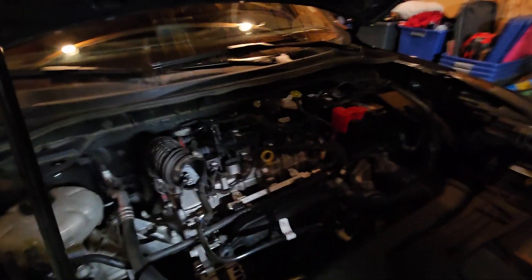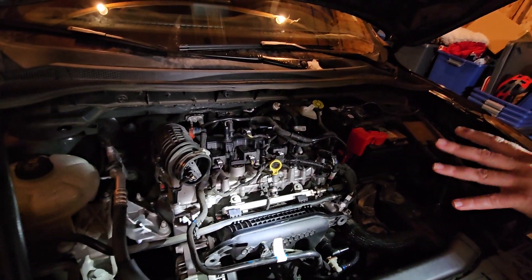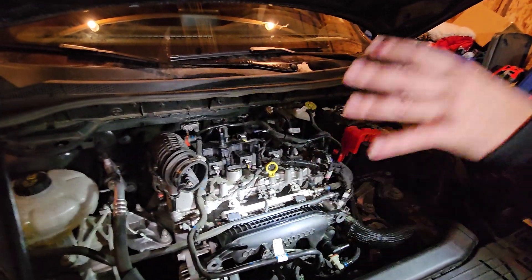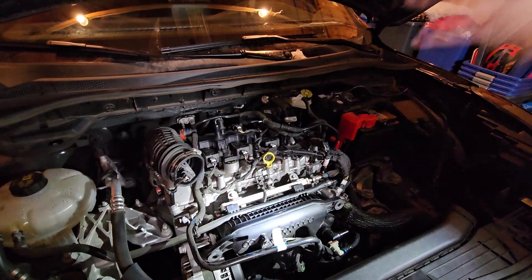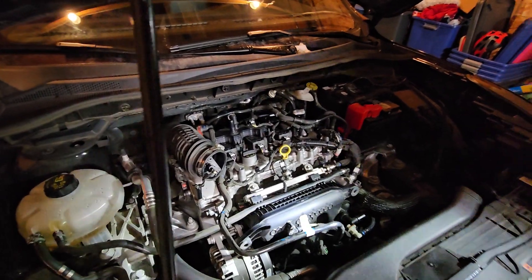Ford took everything they learned from the Mazda L-series EcoBoost and from previous EcoBoosts — whether the Dragon three-cylinder or the 1.5 and 1.6 — and did everything they could to really bulletproof this engine, whether it's the 1.5, the 2.0, or the 2.3 in the Mustang. The block design is what they call semi-closed — not fully closed deck, not fully open deck, but semi-closed. This way you won't have the issues the older 1.5 four-cylinder or older 2.0 EcoBoost had, like blowing head gaskets or coolant bleeding into other cylinders.